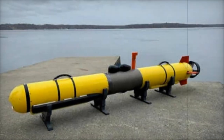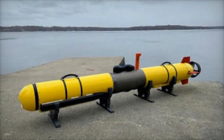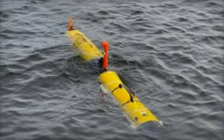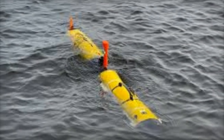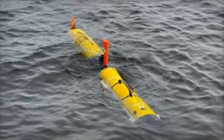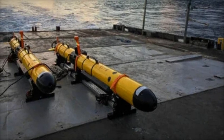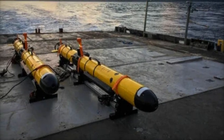The high-energy density also allows the AUVs to perform multiple missions with minimal recharging, maximizing operational efficiency. The Iver-4900 AUV's capability to be launched and recovered from underway submarines gives the Navy a significant tactical edge, allowing submarines to remain undetected while deploying unmanned systems for critical tasks such as reconnaissance and intelligence gathering.